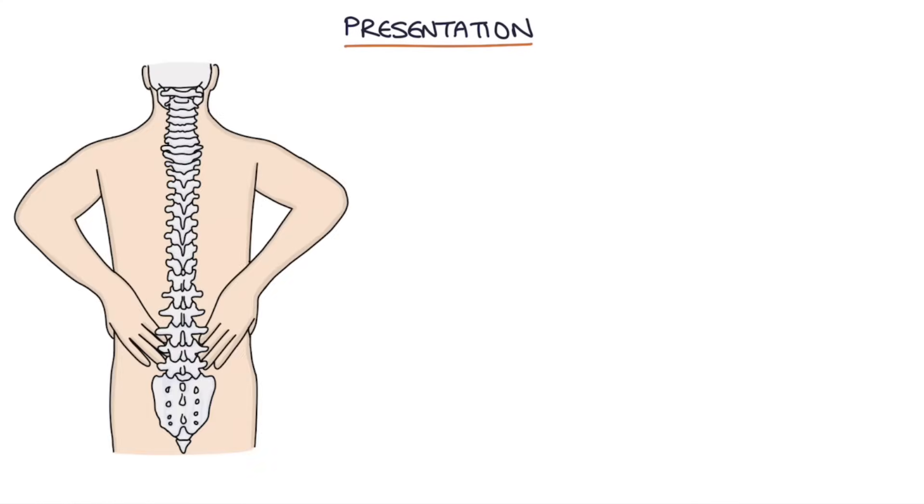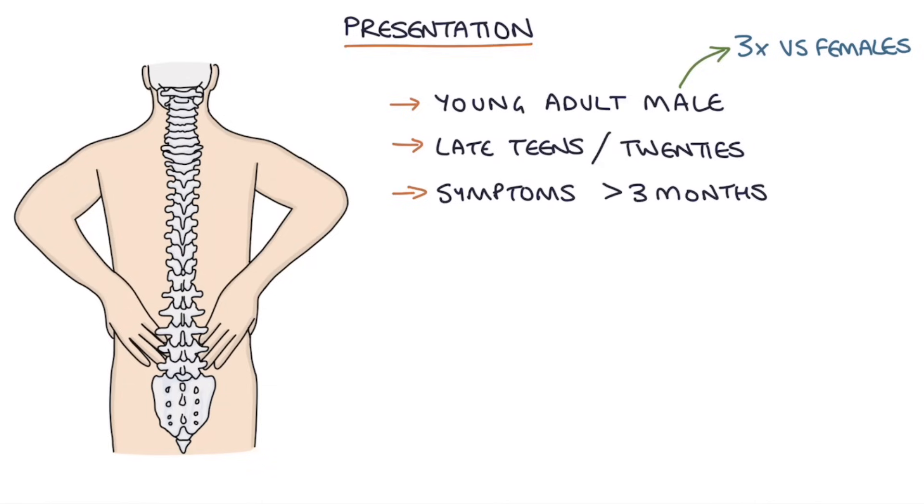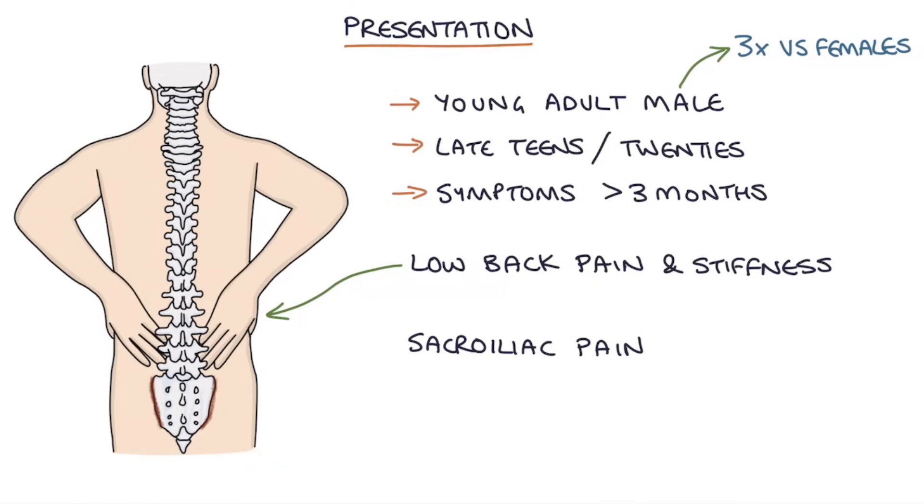The typical presentation, especially in exams, is a young adult male in their late teens or 20s. It affects males about three times more often than females, and symptoms usually develop gradually over more than three months. The main presenting features are low back pain, stiffness, and sacroiliac pain which occurs in the buttock region.